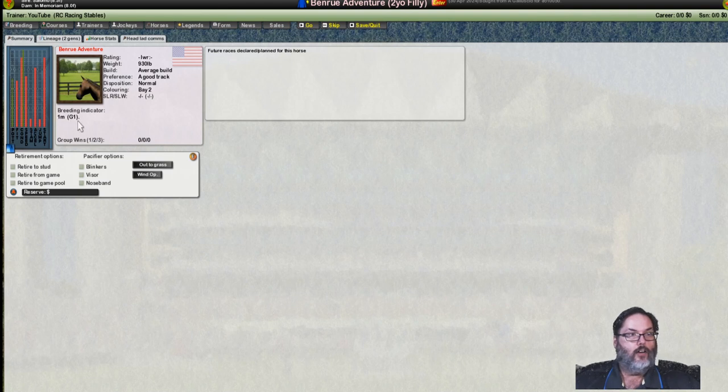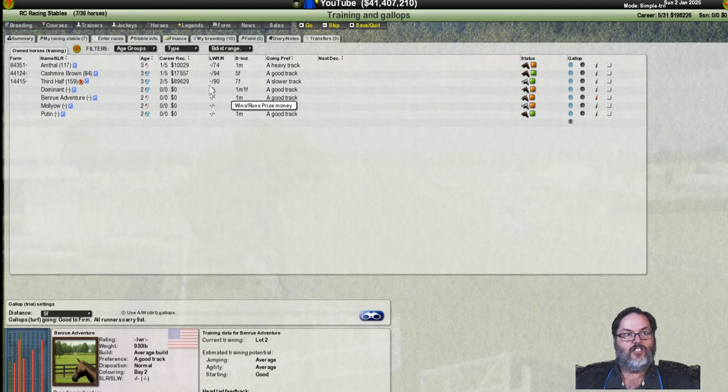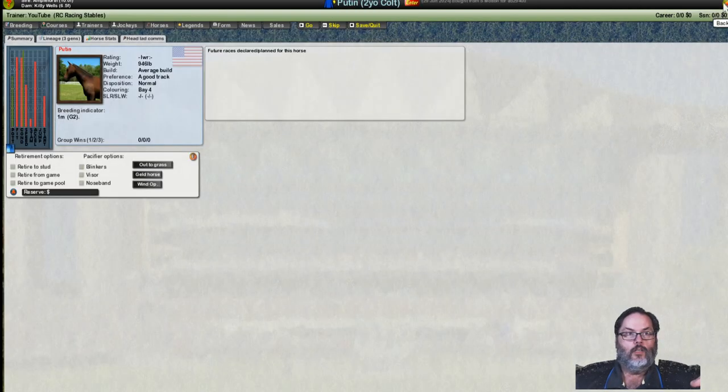Benru Adventure — the other two-year-old filly, bred at one mile, Group One, so another horse that may get in there for some running. Currently at 40% potential and we should be able to get it over 50, maybe up to 60-plus. I don't think it'll get up to 70%. Confidence is there, 75 extra speed rating, enthusiasm on the plus side, consistency — not as good a horse as Malio, but it's there. Malio is normal disposition, Putin is normal, Benru Adventure is normal as well.